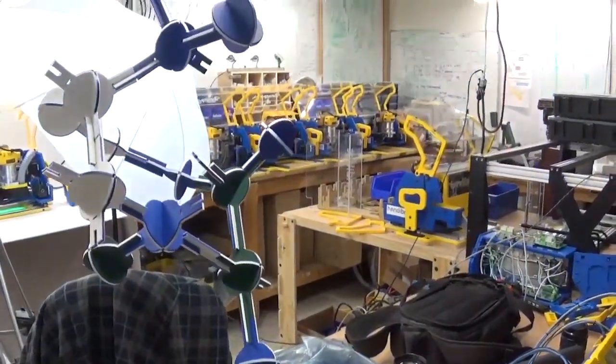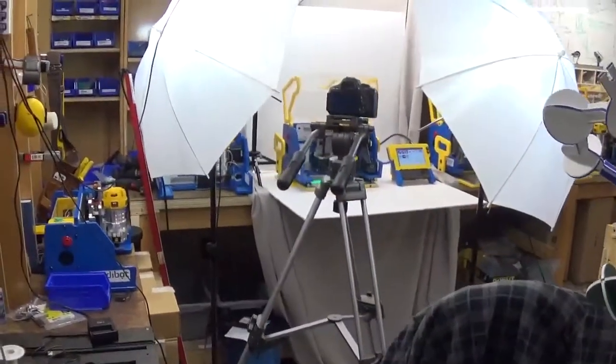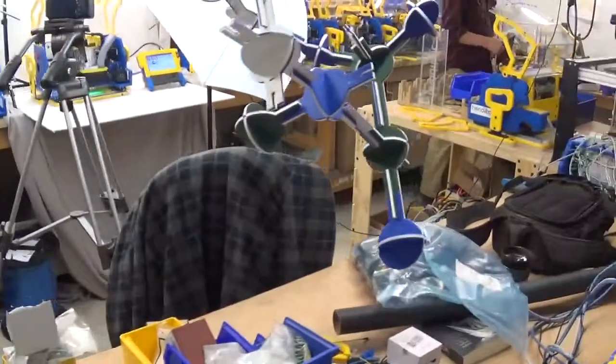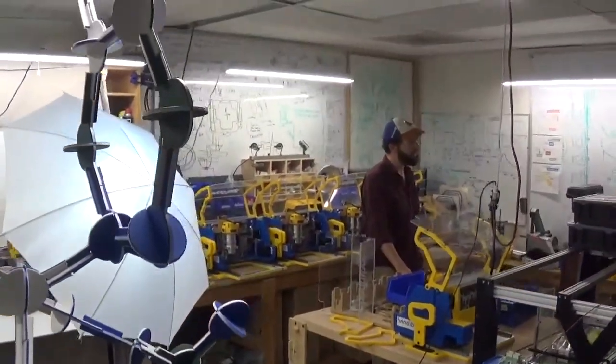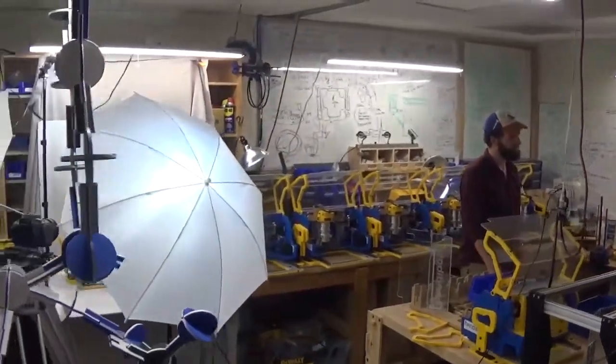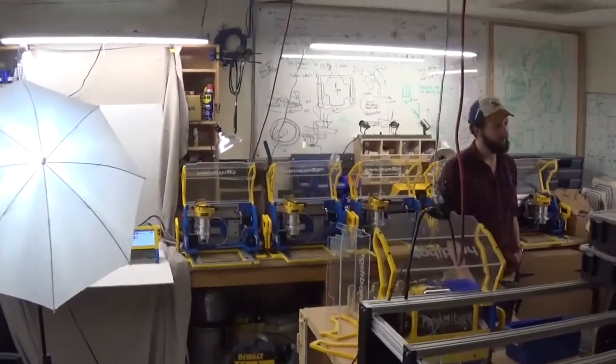Here was the main reason for our visit: ShopBot was letting the makerspace use one of their new HandyBot ShopBots on a one-year loan. So the main reason for the visit was to pick this tool up, and this room here is where they are assembled.